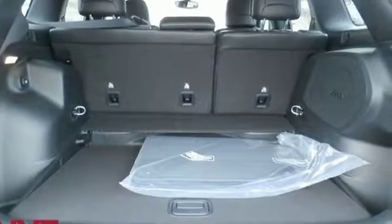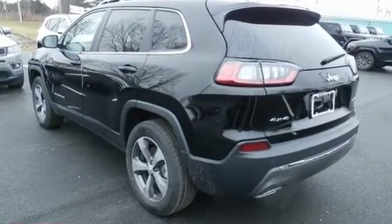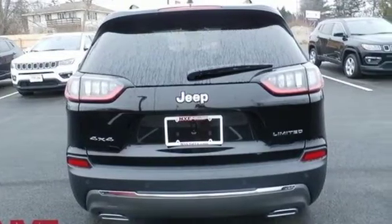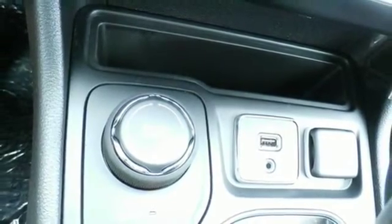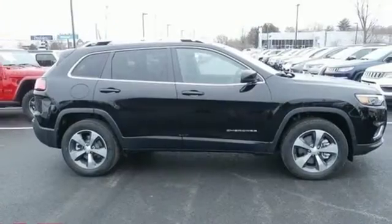Streaming audio, doors and push button start proximity key, front heated leather bucket seats, configurable instrument gauges, remote engine start, dual zone climate control, V6 engine, active grille shutters, electronic shift on the fly, and power heated mirrors.